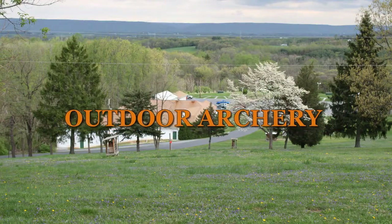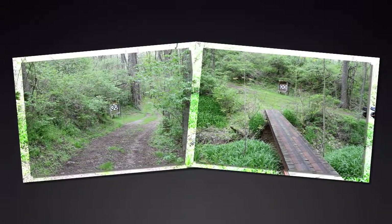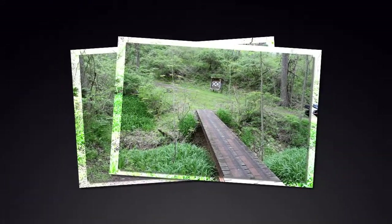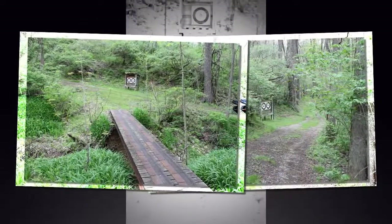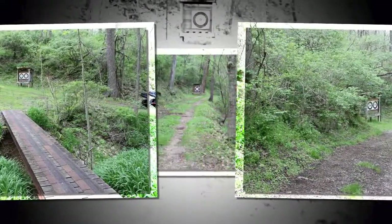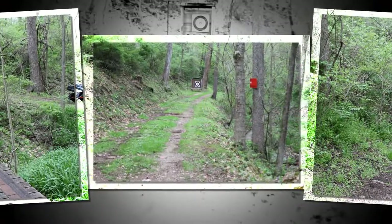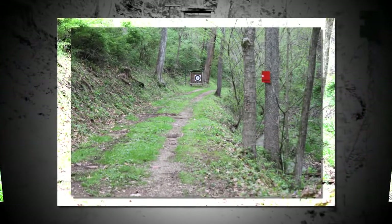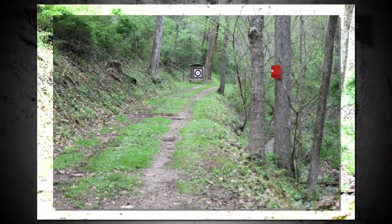Outdoor archery. The Palmyra Sportsman's Association provides many outdoor opportunities for archers to pursue their sport. Archery targets located all over our club grounds make for a relaxing and fun shoot, whether by yourself or with a group of friends. If you wish to shoot early in the morning, in the afternoon, or evening, Palmyra Sportsman's will provide you with countless hours of enjoyable archery. Our woodland field courses will gladden the heart and refresh the soul of any archer.